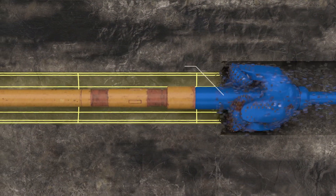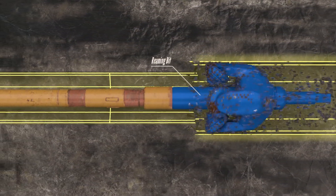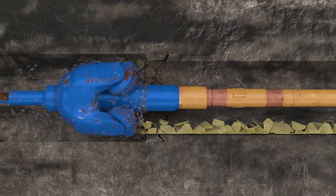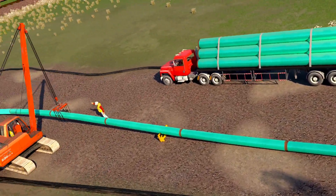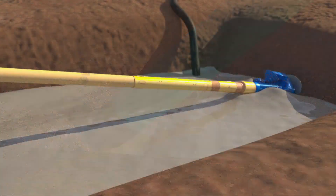When the pilot bore is complete, reaming tools widen the hole's diameter and compact the walls. Additional passes remove any remaining rock or clay and check the hole's strength. On the far side, the pipeline is assembled and safety tested. It is carefully pulled into the new hole and back to the entry side.